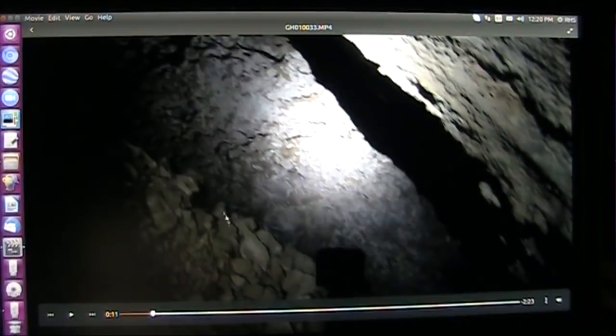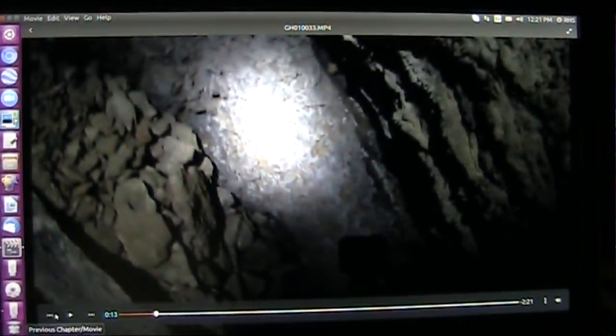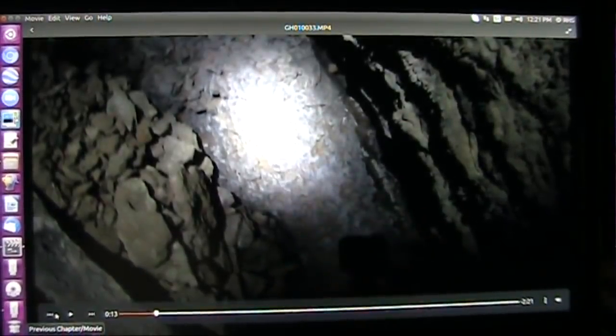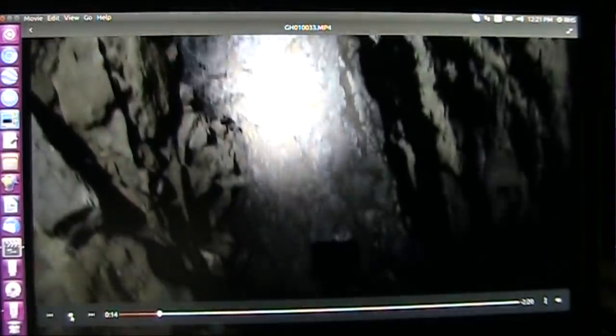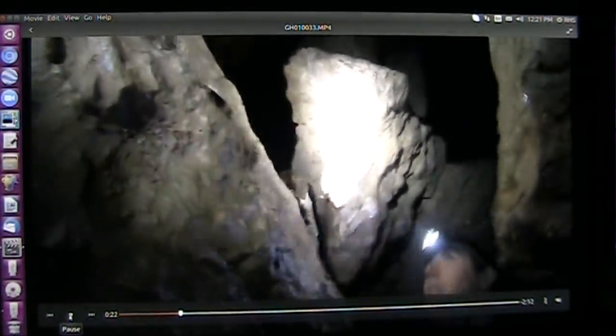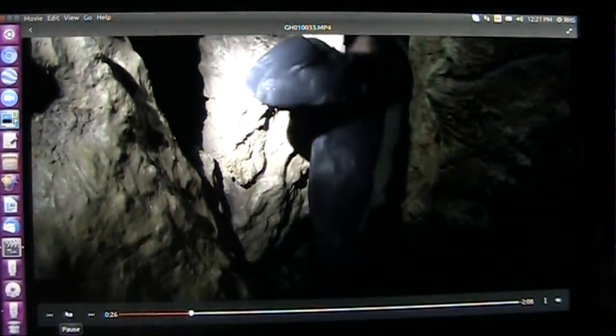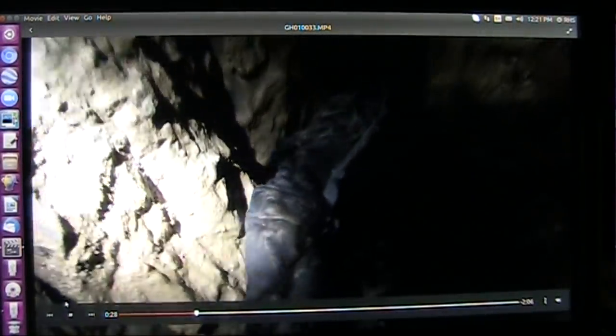It appears to me that somebody was mining here at some point. They apparently ran into this wall. It is obviously different from what's around it, and all those little chips laying there — it looks like somebody was working there. Be careful, buddy. You guys are taking some serious chances, my friend.